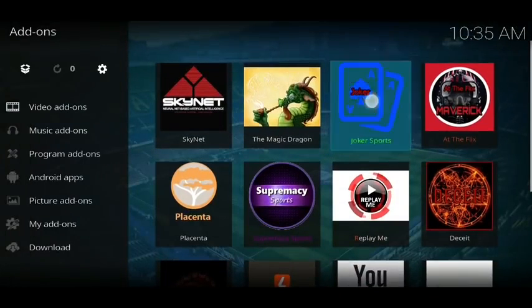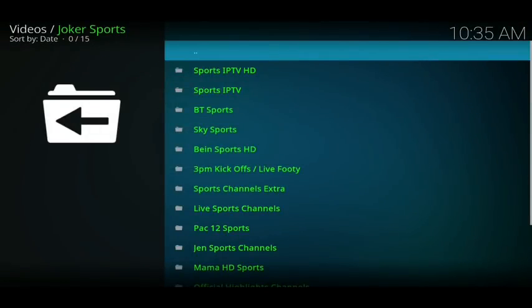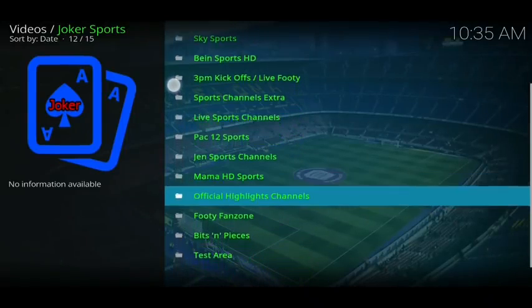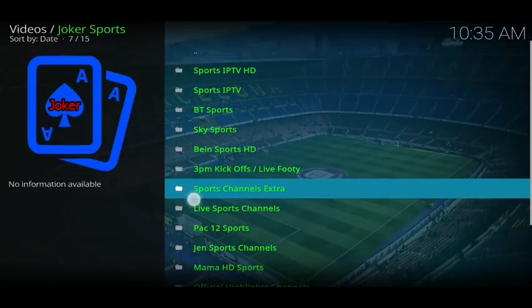The next one is Joker Sports. Once inside you get all these lovely categories: sports, IPTV, BT, Sky, BN, 3PM sports channels, live sports channels, Mama HD, and a few other things as well.